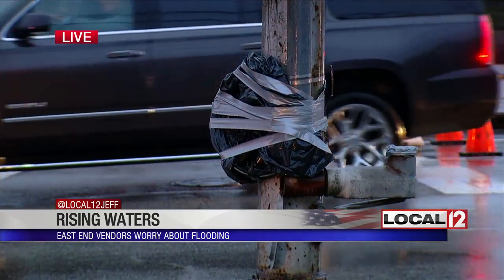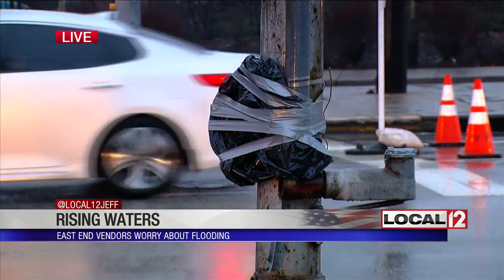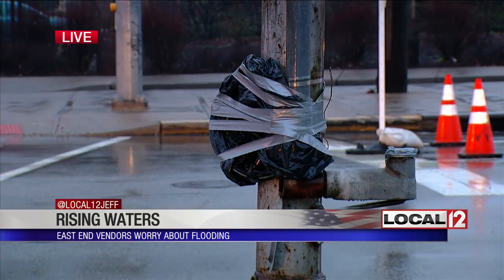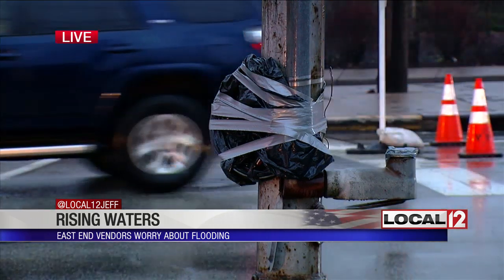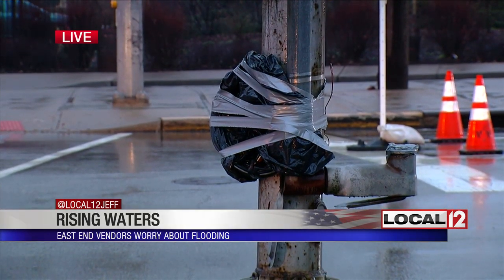They're worried that if the floodwaters get that high — and that would be high — the mechanism would short out and be ruined. So they've taken it out, so the traffic lights are out. There are road closed signs up here, so that's something they're concerned about.